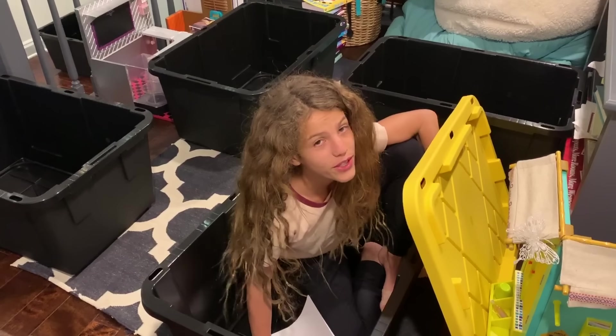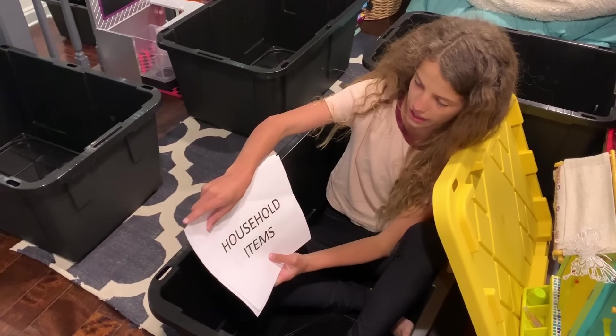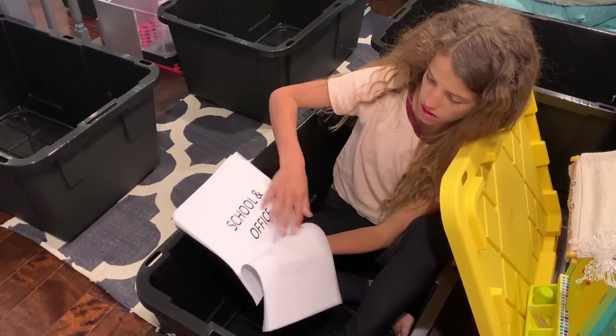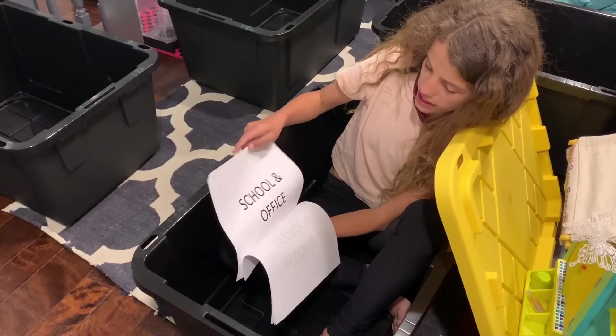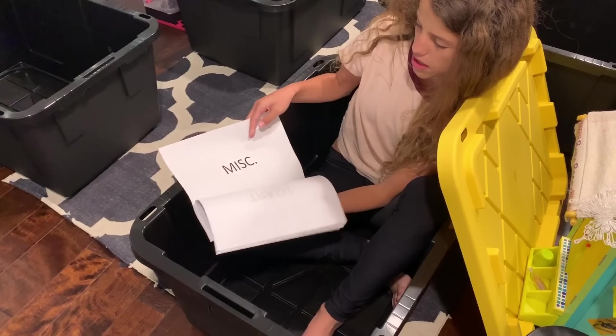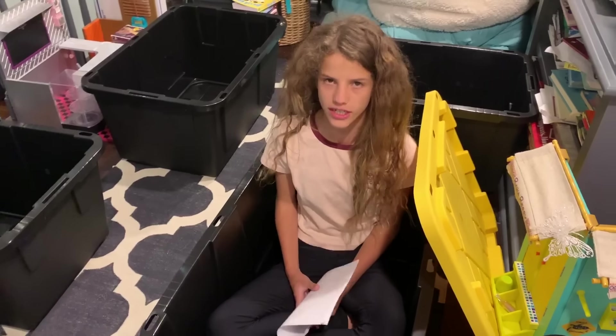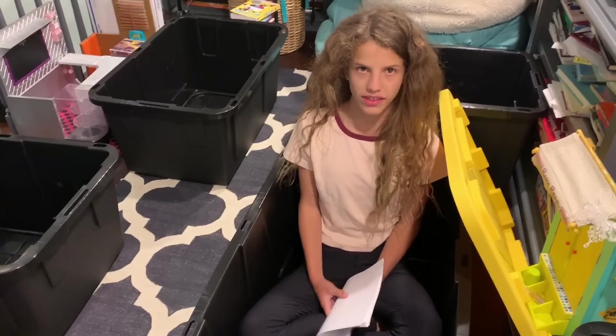So I have 12 huge bins and I'm gonna label each one — like household items, school and office, and miscellaneous. They're so big — 32 gallons each. So let's start filling them up.